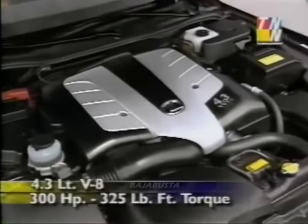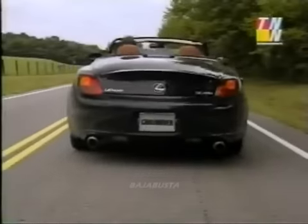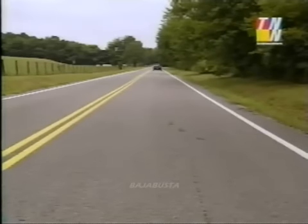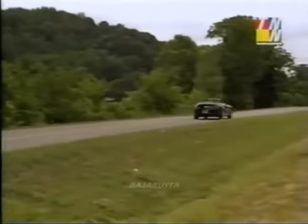Up front, the power comes from a 4.3-liter V8 with four overhead cams and 32 valves, putting out 300 horses and 325 pound-feet of torque. Once that power runs through a five-speed electronically controlled transmission, the SC430 is propelled from zero to 60 in 6.1 seconds and on to a top speed of 156 miles per hour.